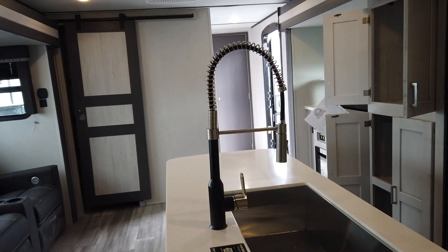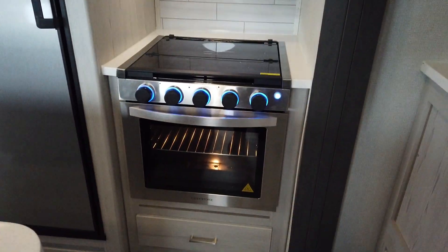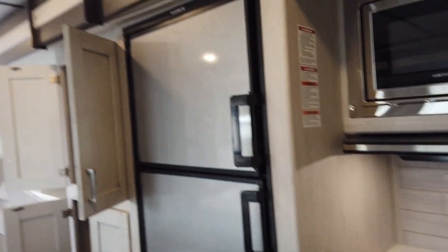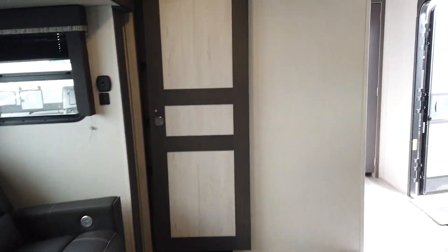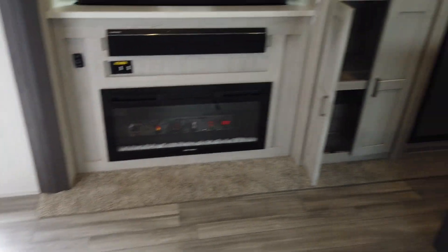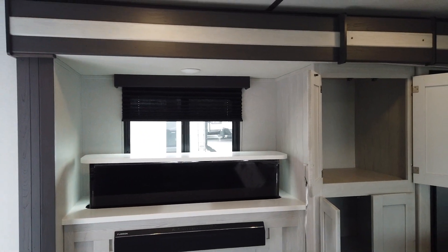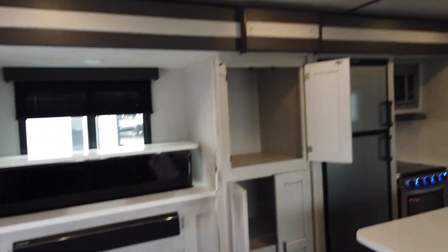You've got the kitchen island and the three-burner stove with a great size oven and microwave. This also comes with a fireplace and a TV that will go down into the cabinet, so if you do not watch TV it makes a nice shelf — you can put it up and down.